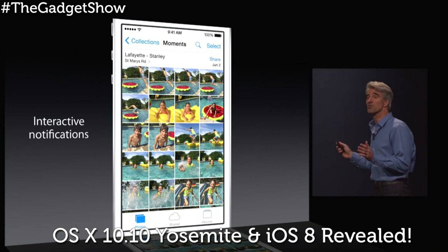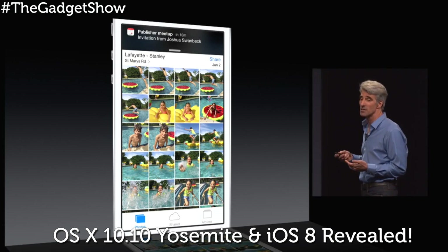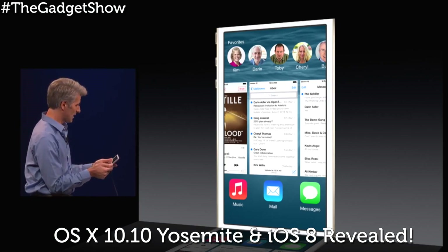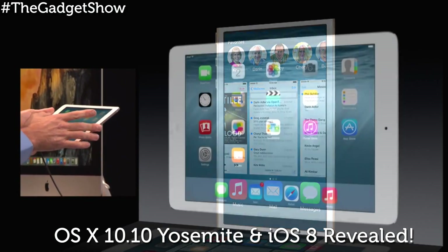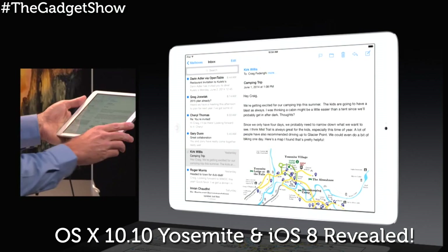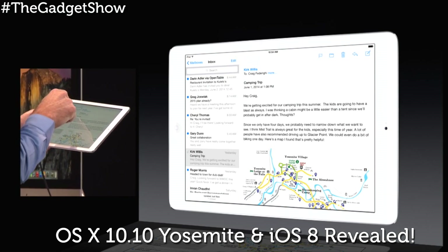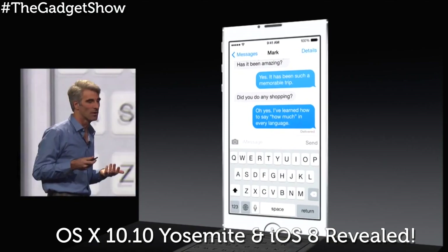It even works on the lock screen — just swipe right, letting you accept invitations to calendar invites. Your most frequent contacts also now appear in the app switcher, giving you quick access to friends and family. Mail has also gotten a refresh; just like with the third-party app Mailbox, you can swipe away emails to the trash.